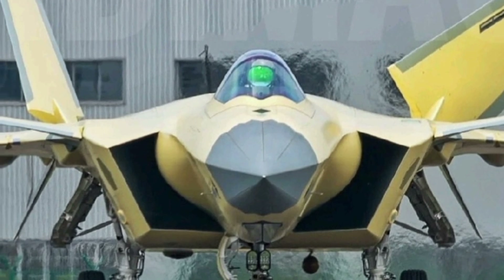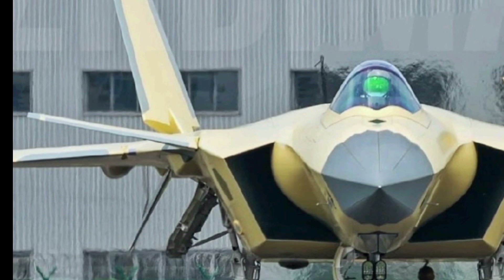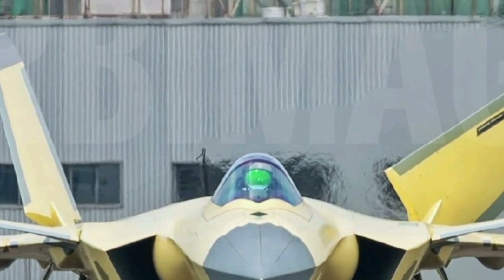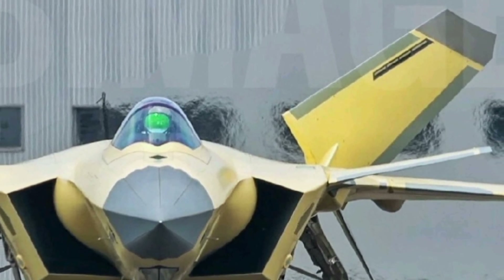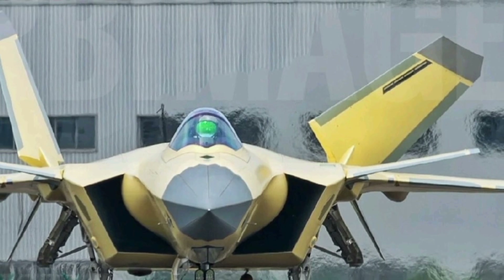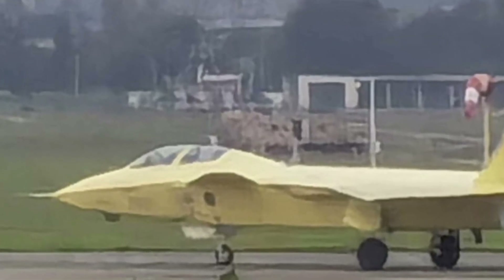It boasts a sleek, stealthy airframe that reduces radar cross-section, allowing it to operate undetected in contested airspace. The aircraft is equipped with an advanced fly-by-wire system that enhances maneuverability, making it a formidable presence in the sky. Its powerful twin-engine setup delivers exceptional speed and agility, crucial for engaging in high-stakes dogfights and long-range missions.